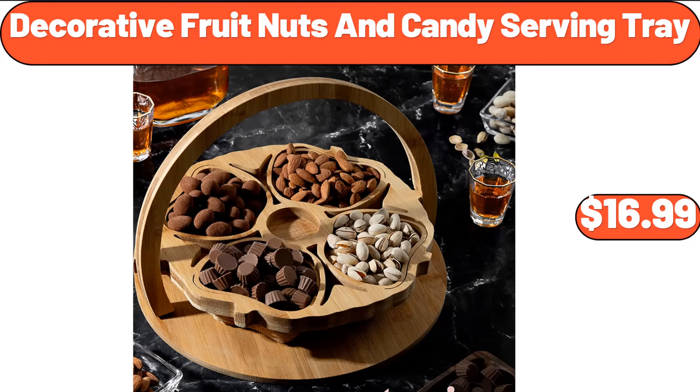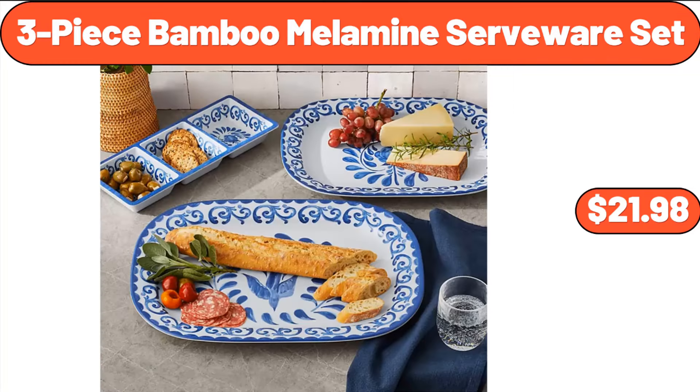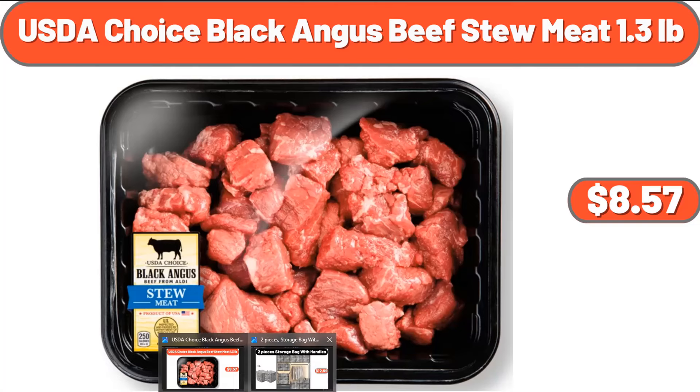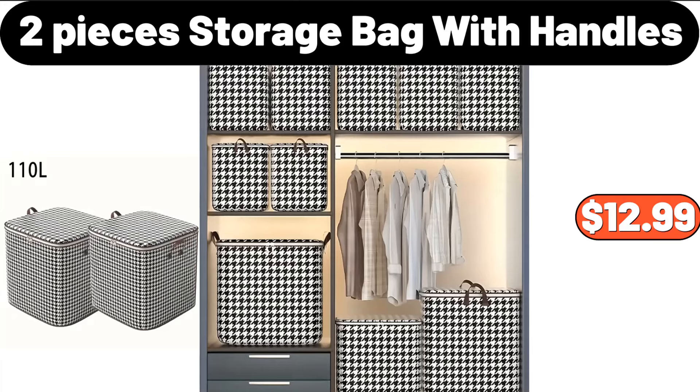Decorative Fruit Nuts and Candy Serving Tray, $16.99. 3-Piece Bamboo Melamine Serveware Set, $21.98. USDA Choice Black Angus Beef Stew Meat, $13. 2-Piece Storage Bag With Handles, $12.99.